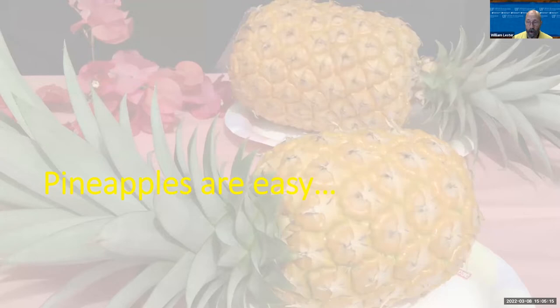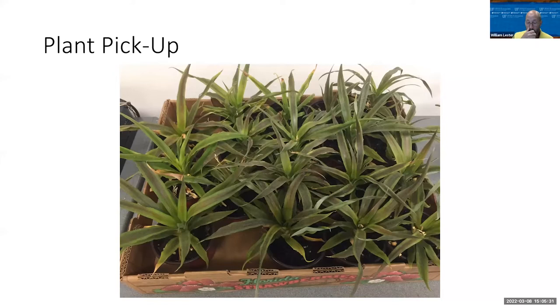As you're going to learn from Tia, pineapples are pretty easy to grow. Here's a picture of what the plants look like — I potted them in three-inch pots and they've grown quite a bit in just the last two weeks. Very healthy plants. Very important to keep them well watered at this time of year because it's really dry out there. Until you get them in the ground and established, keep a close eye on watering.